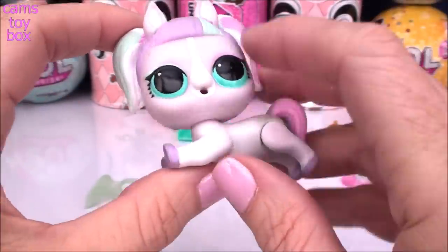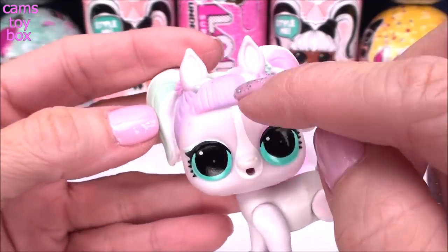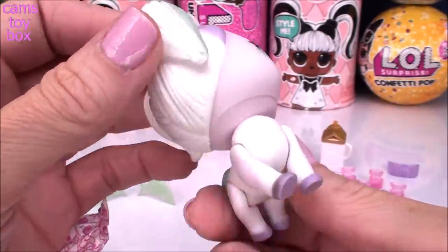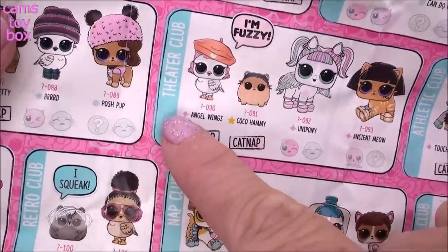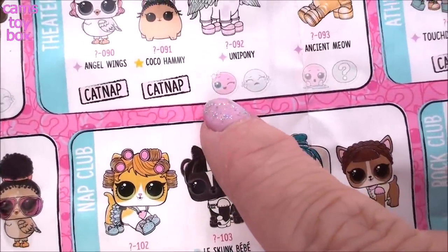She is so, so stinking pretty. She's got all these beautiful pastel colors in her hair — green, or maybe light blue. Lavender pink. Little lavender horseshoes. Look at her tail — it's two different colors. She is just super super pretty, guys, I'm so happy I got her today. On our collector's checklist we find Unipony in our theater club. She is a fancy pet for this series, so she's already super special. She's either going to be a color changing pony or a crying pony.